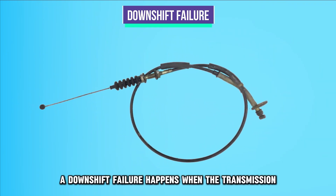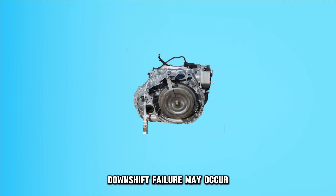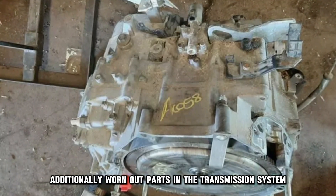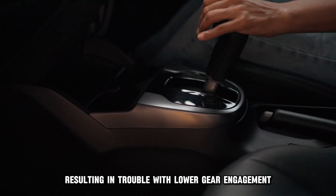Downshift failure. A downshift failure happens when the transmission struggles to shift into lower gears, especially when decelerating. Downshift failure may occur due to problems with the transmission control module that regulates the gear shifting mechanism. Additionally, worn out parts in the transmission system can affect the downshifting function, resulting in trouble with lower gear engagement.